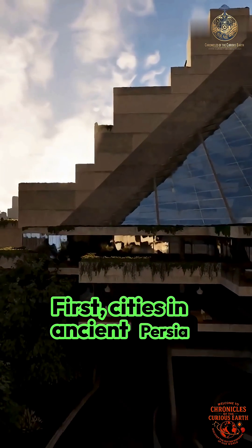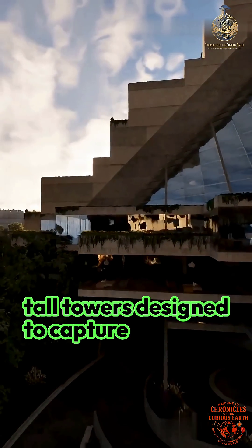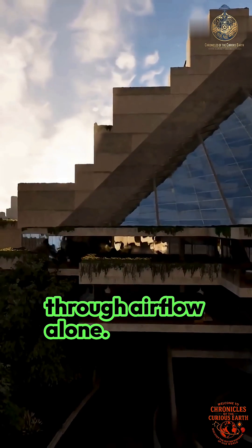First, cities in ancient Persia developed wind catchers — tall towers designed to capture prevailing breezes and funnel them downward into living spaces, lowering temperatures through airflow alone.